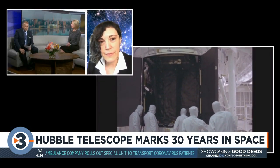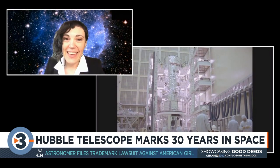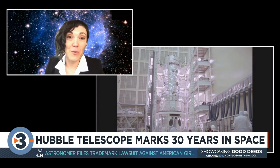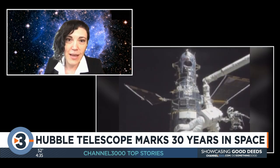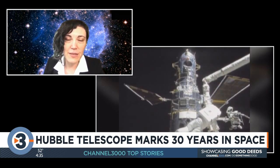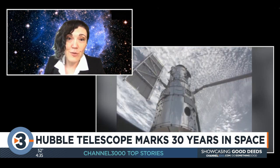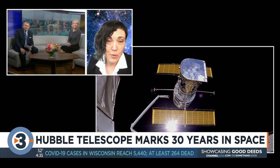Hubble had a kind of a rough start — it wasn't working properly at first. We had to give it a good pair of glasses. But now it's working incredibly well because we had five fantastic servicing missions that every time provided it with better instruments. And so it continues to be one of the most powerful telescopes that we have even after 30 years.